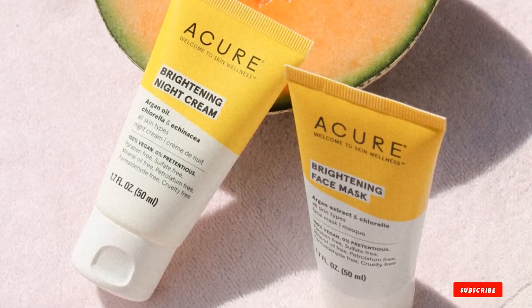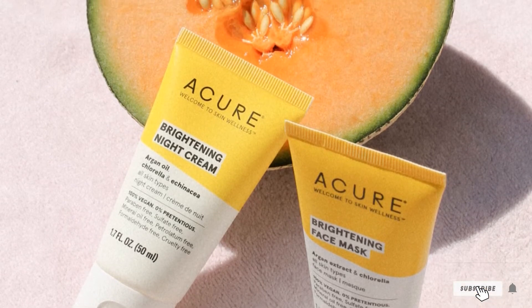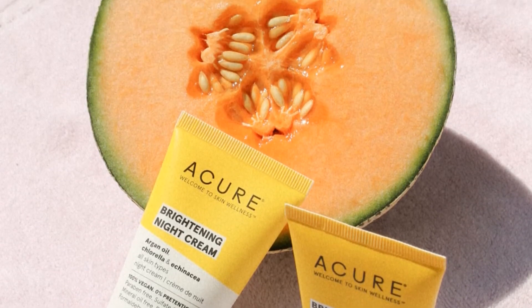It contains sea kelp, laminin, and French green clay, and can help peel and address impurities.